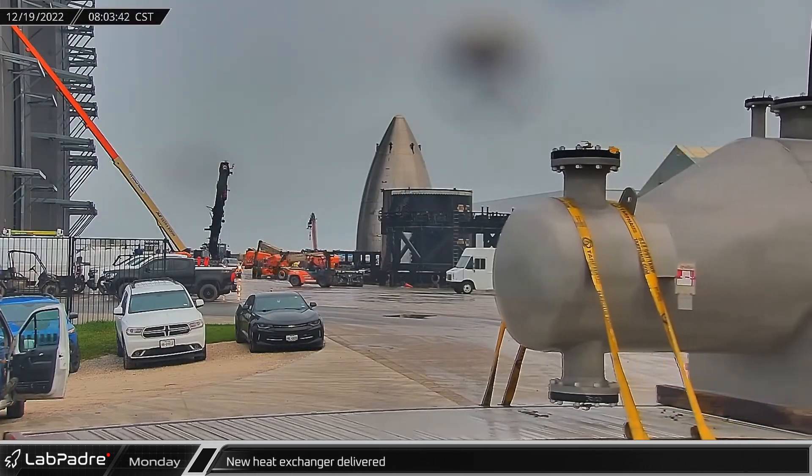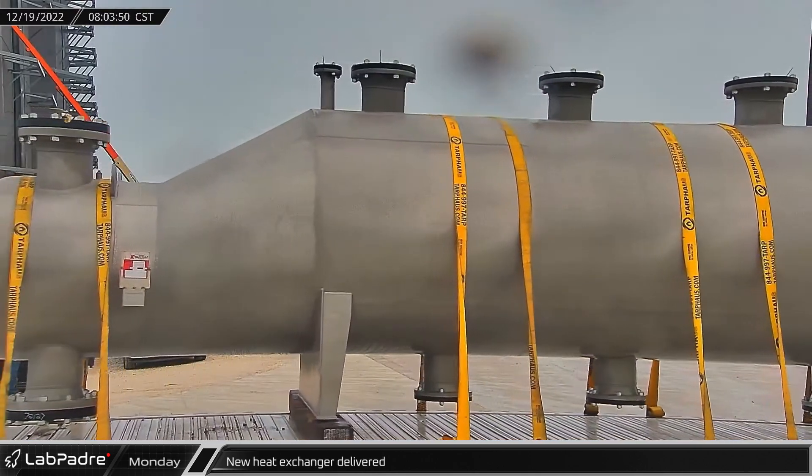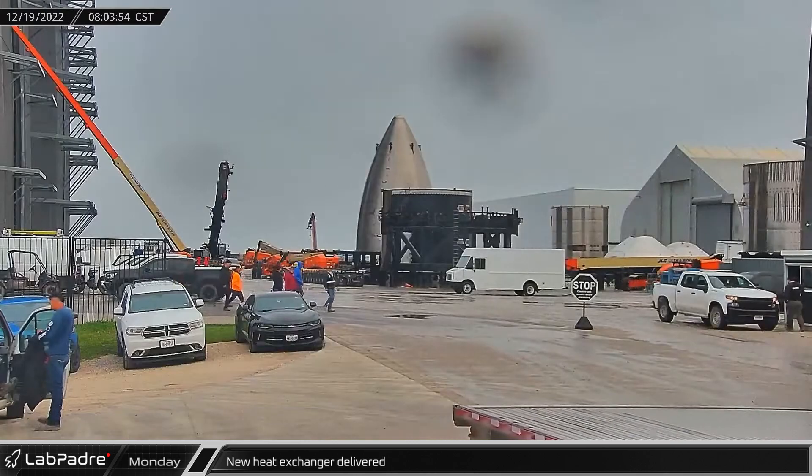A new propellant heat exchanger was delivered to Starbase on Monday morning. These devices, nicknamed Hippos, are used to chill down and densify liquid methane and oxygen.